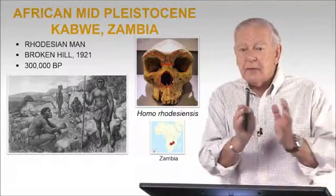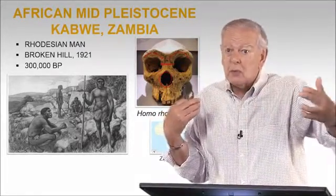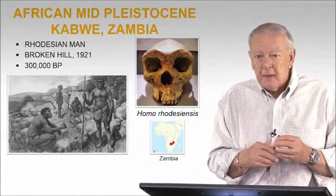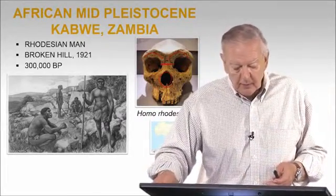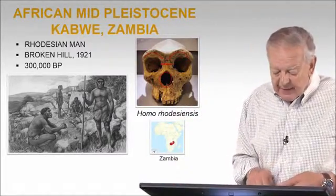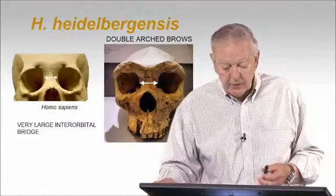Should these be a different species from the ones in Europe? They probably would never have come into contact — we don't know if they could have interbred. But they're so similar in their anatomy that they're all subsumed in this term, in this species, Homo Heidelbergensis. But I'm not quite certain that that is going to last.